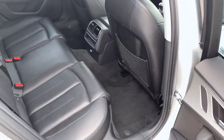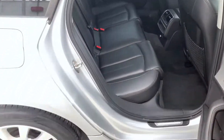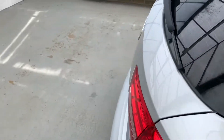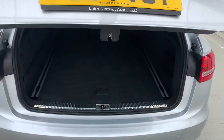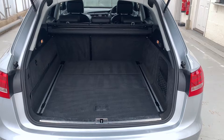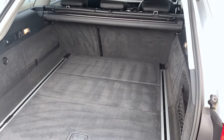Loads of leg room in the back, seats all in lovely condition. And obviously the big selling point is the absolutely ginormous boot — very, very practical. Fold the seats down as well and there's loads of room in there.